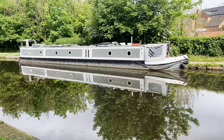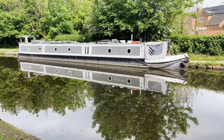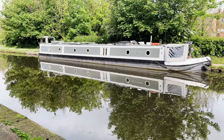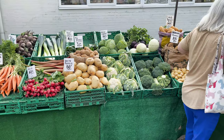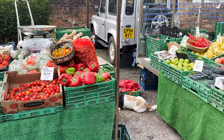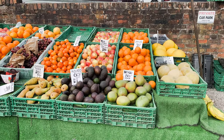We don't often get to see Amy Jo from the side, so this is a prime opportunity. When I'm at the helm, she doesn't look anywhere near as long as that. The reflection is lovely today as well. If you're ever in Lymm on a Thursday, look out for this lovely fruit and veg stall — the vegetables and fruit were really fresh and tasty.